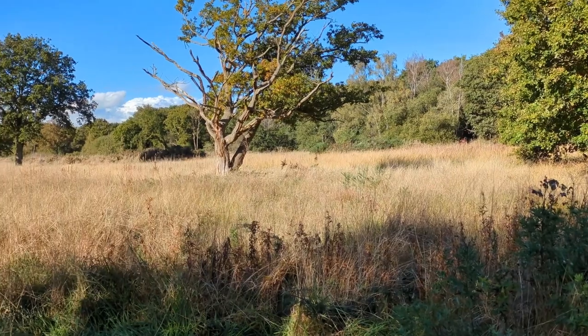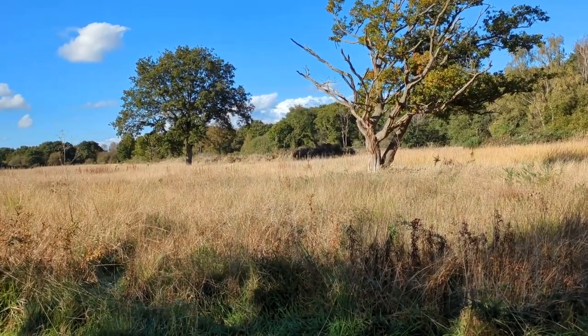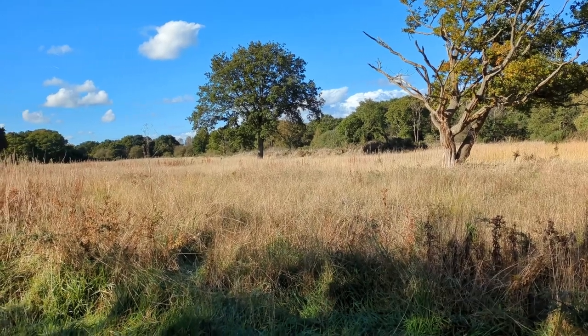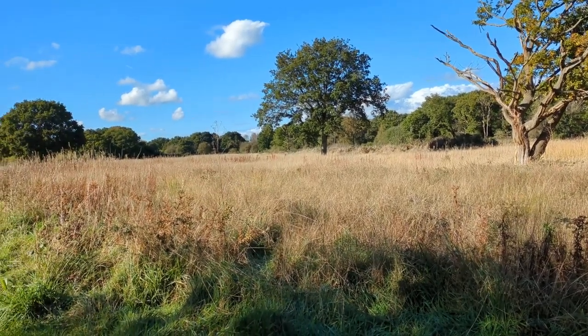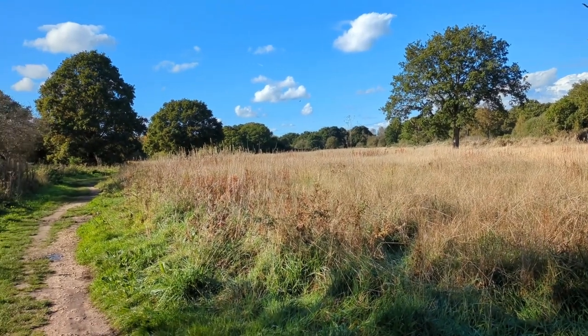Once grazing by animals on the Common had stopped, trees and shrubs invaded, to the detriment of the valuable grassland. The start of a winter programme of scrub management has helped restore much of the grassland to its former condition.